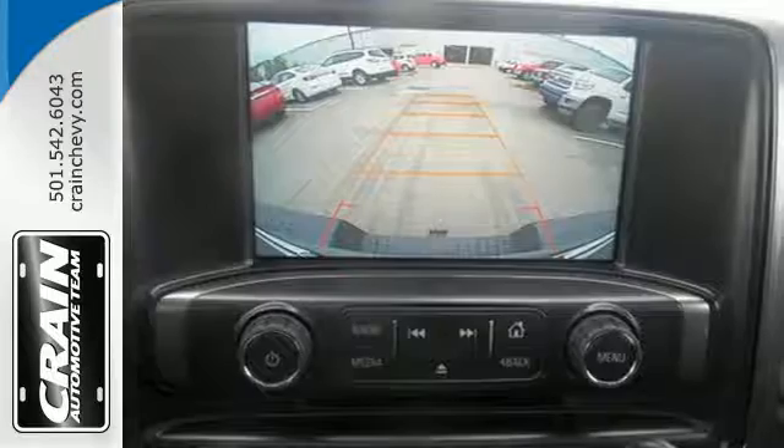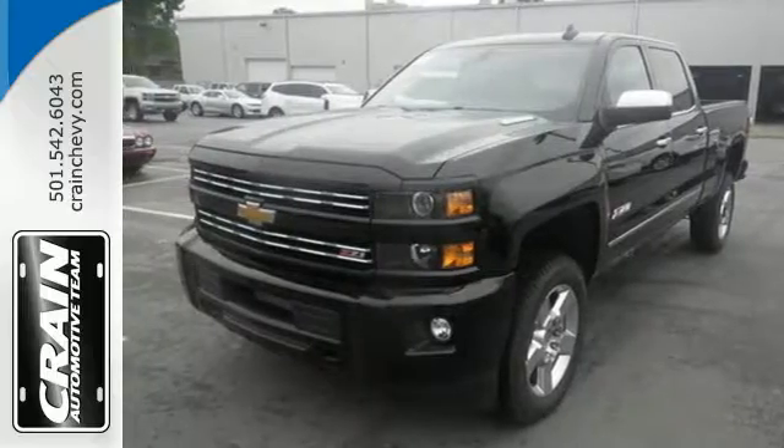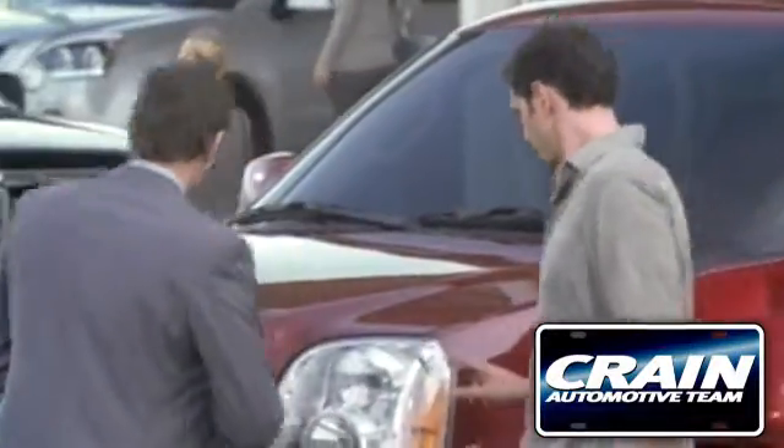The Silverado 2500 HD is the toughest can-do truck on the road today. Stop in for a test drive. Visit us anytime at crane-team.com.